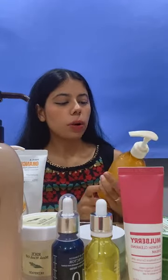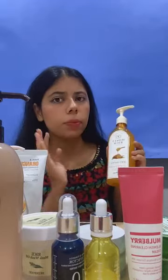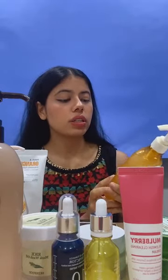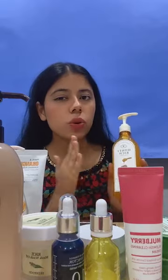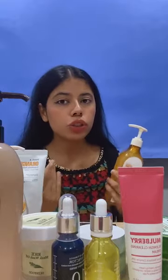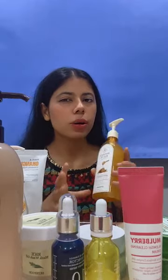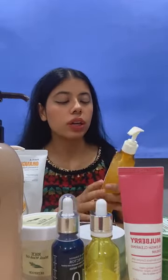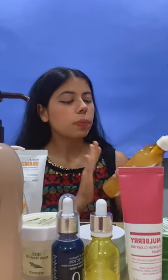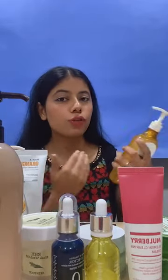First, we will talk about the Skin Food Honey Rich Body Essence. Look at the packaging — it's very simple but classy at the same time. The main ingredient in this product is honey, and it's an essence. Just the way we have essence for our facial skin, the same way we also have essence for our body. In the winter season, people tend to use very cream-based lotions, but they can be very greasy or sticky on your skin. So if you want to avoid that, you can go with the body essence. The main purpose of this product is deep moisturization — it gives you a very honey-kissed glow.